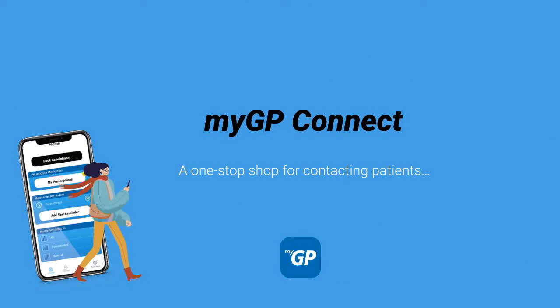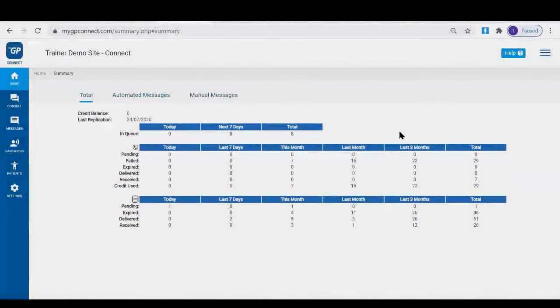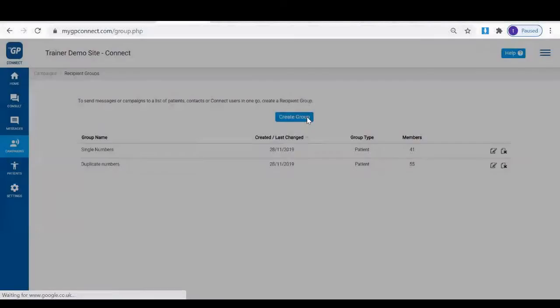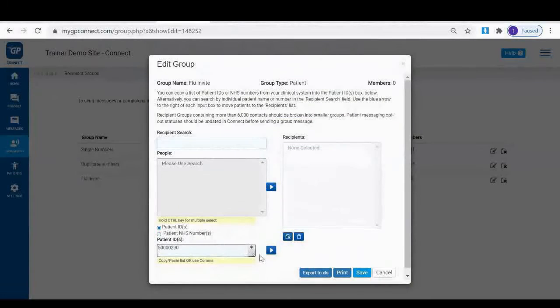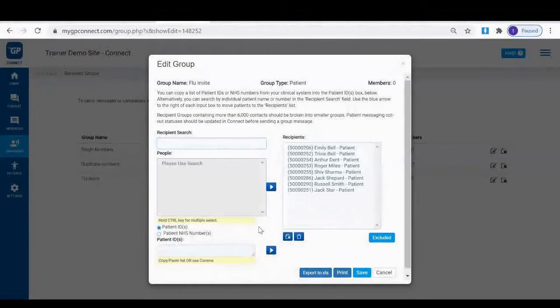MyGP Connect's campaign messaging feature is a platform highlight and it will fit your flu invites like hand in glove. It is a simple four-step process to get those messages out. Simply create your targeted group, which allows up to 6,000 patients at a time.